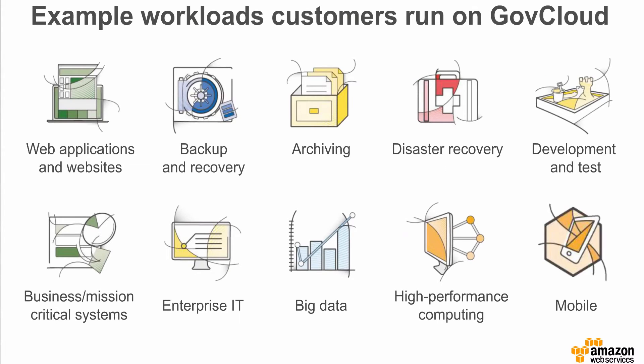These customers are using GovCloud to host a wide variety of workloads, such as web applications and websites, backup and recovery, archiving and disaster recovery, development test environments, business and mission-critical systems, big data analytics and high-performance compute workloads, and a growing number of mobile-oriented applications across use cases such as law enforcement, public safety, and IoT.